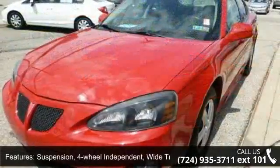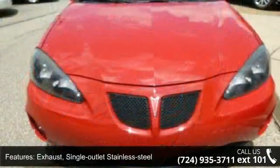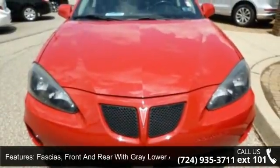Suspension: 4-wheel independent wide track system. Steering: power rack and pinion. Exhaust: single outlet stainless steel. Fast chassis: front and rear with grey lower accents.